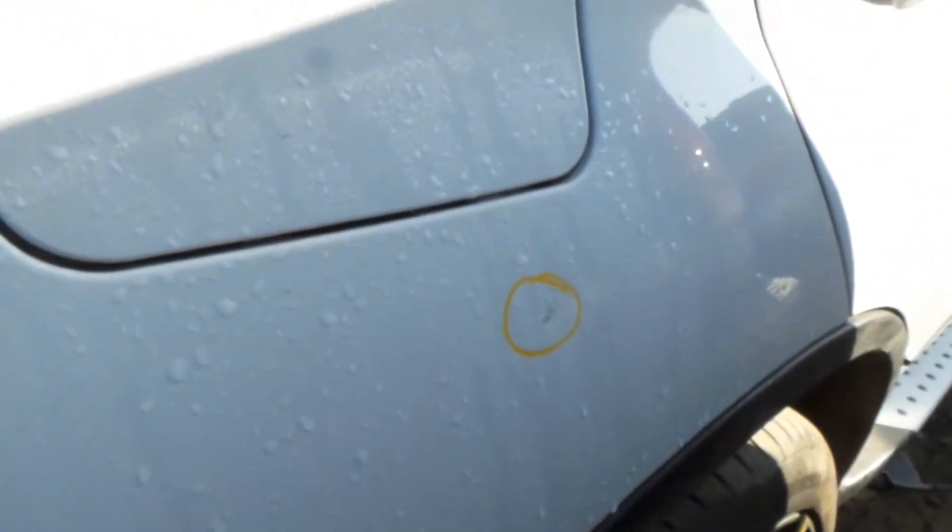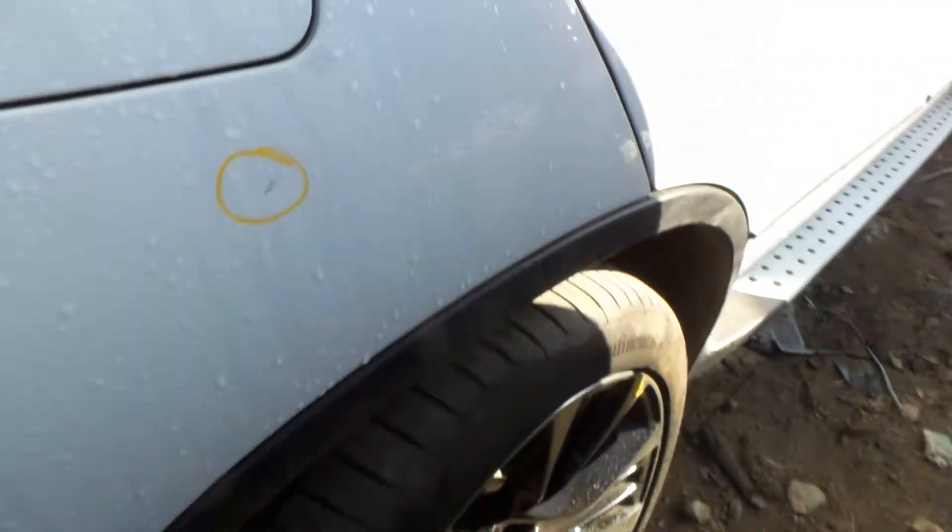Quarter panel on the right side has one small ping up above the wheel well, right below the gas door. Otherwise it looks very, very clean. Right quarter glass is in good condition as well. Complete right rear suspension, and no damage showing on the right rear door — this thing looks very, very clean.